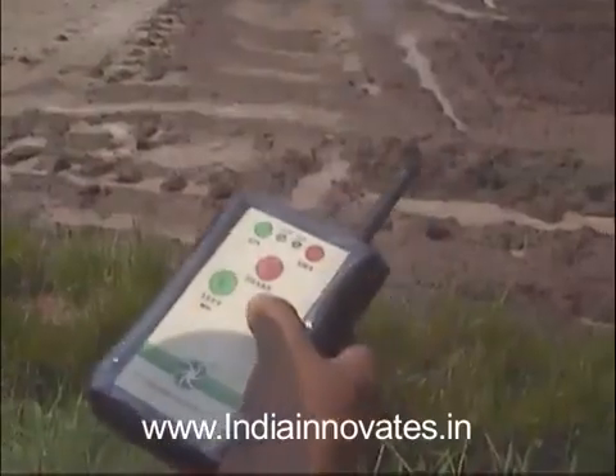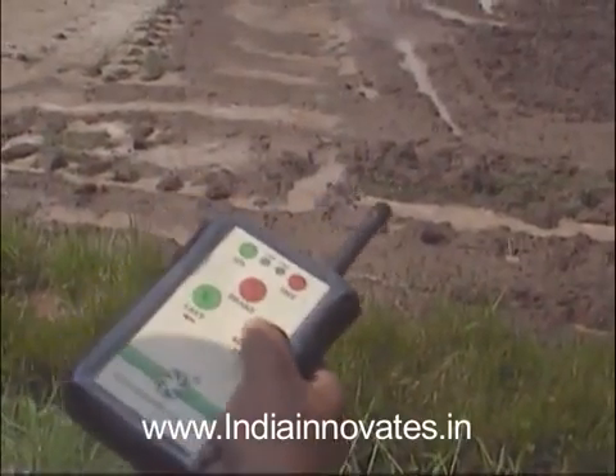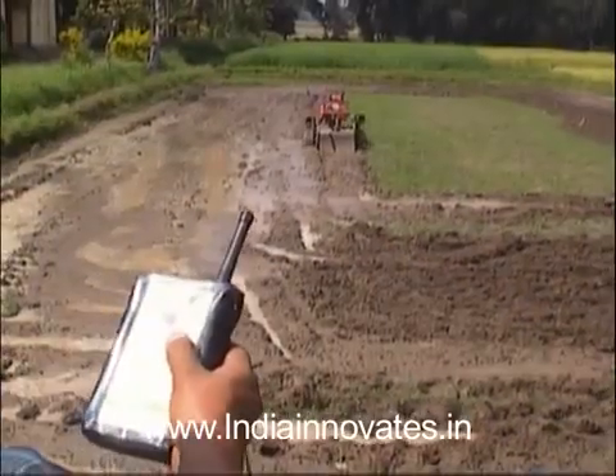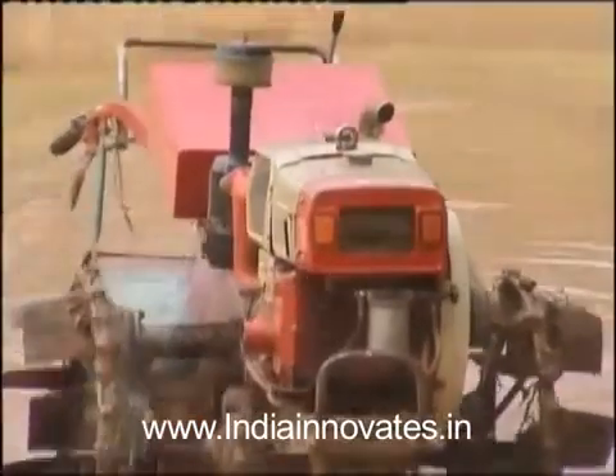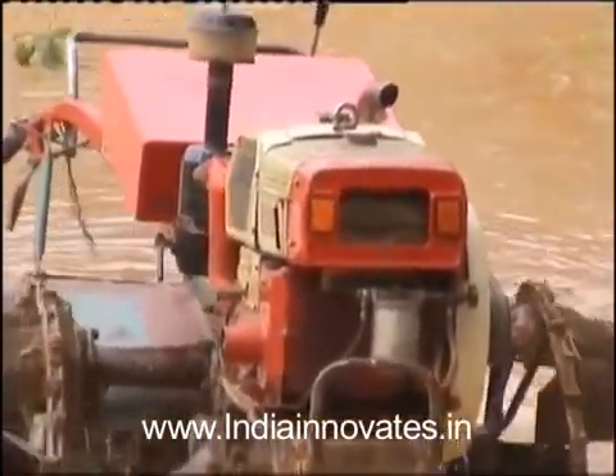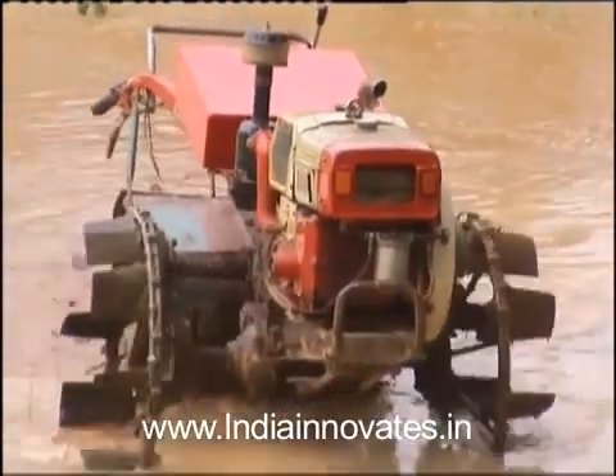The kit comprises a hand-held remote unit, a controller unit that has to be installed on the power tiller, and a compact air compressor to power the pneumatics. The device makes use of radio frequency to transmit signals from the hand remote unit to the controller unit.